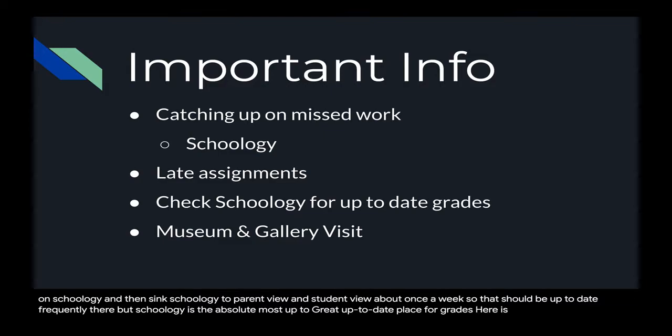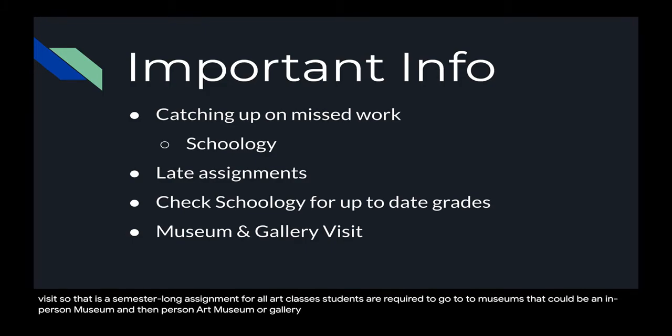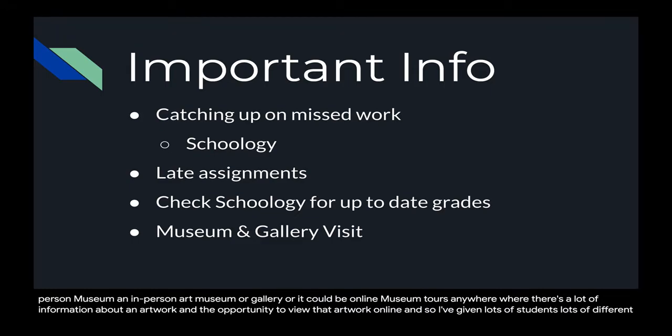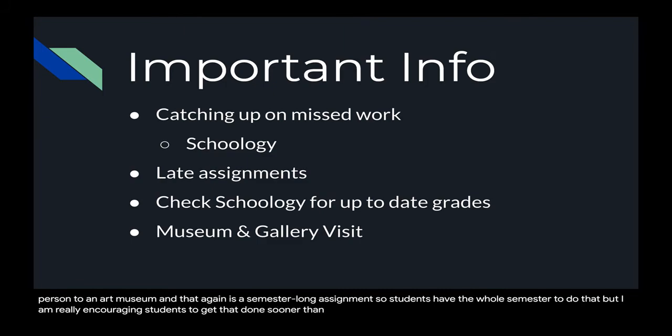The last thing I have here is the museum and gallery visit, which is a semester-long assignment for all art classes. Students are required to go to two museums — that could be an in-person art museum or gallery, or it could be online museum tours where there's a lot of information about artwork and the opportunity to view that artwork online. I've given students lots of different resources for that. That again is a semester-long assignment, so students have the whole semester to complete it, but I am really encouraging students to get that done sooner rather than later so it's not pushed to the very last minute.